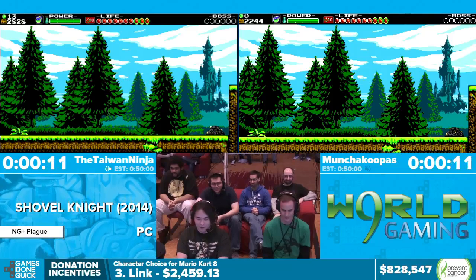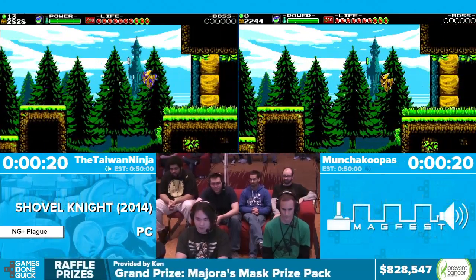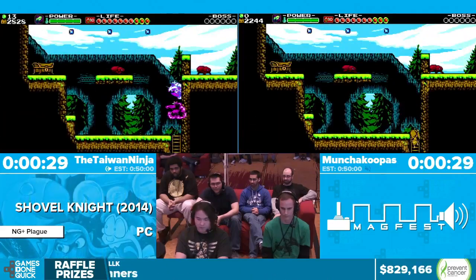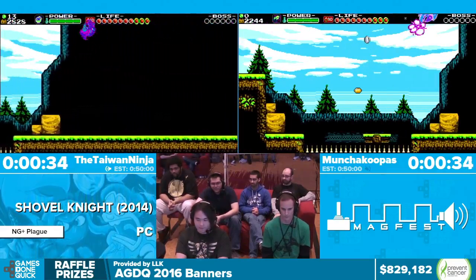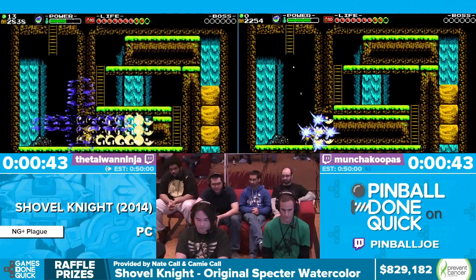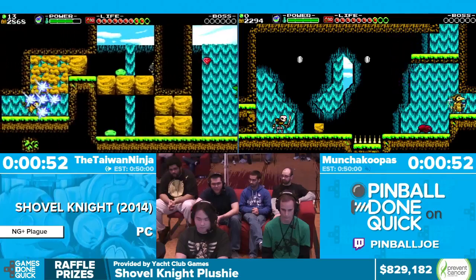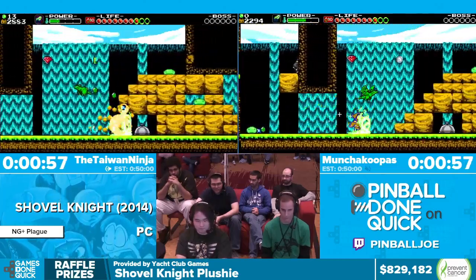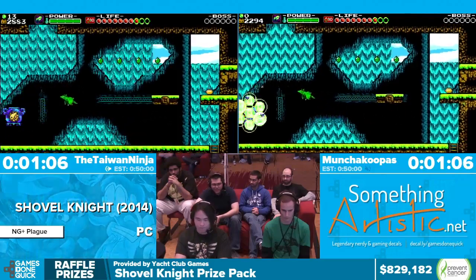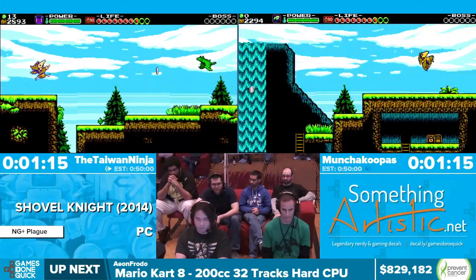So this is Plague Knight New Game Plus. We use a very specific bomb loadout where we use the bounce casing, impact fuse where our bombs instantly blow up the first time they hit something, and cluster bomb. A nice thing about New Game Plus is we have access to every relic at the very beginning of the game, so we're just going to basically fly through everything. Plague Knight's main movement ability is called burst — he can hold down the attack button and propel himself in the air at really fast speeds.